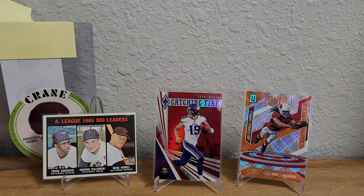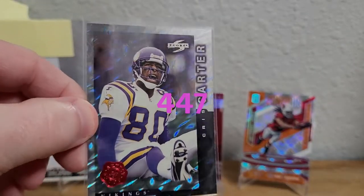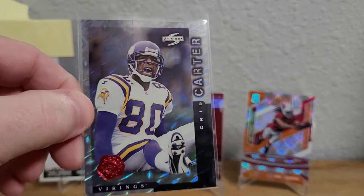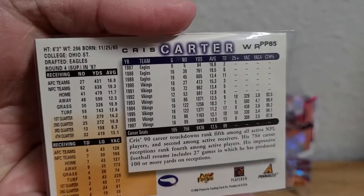Then we got a 1998 Score Showcase Series Artist Proofs, and this one is so shiny — very, very nice. Here's what the back looks like — beautiful card.